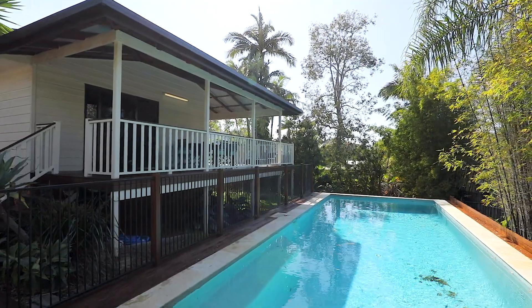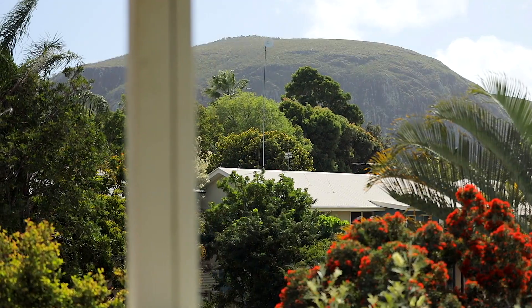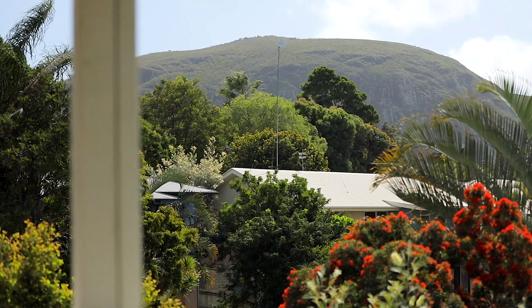Welcome to 10 Carrara Court, a gorgeous family home in Mount Coolum. I'm standing on this beautiful timber deck. There's a swimming pool behind me. I'm looking at Mount Coolum. I can't wait to show you this property.